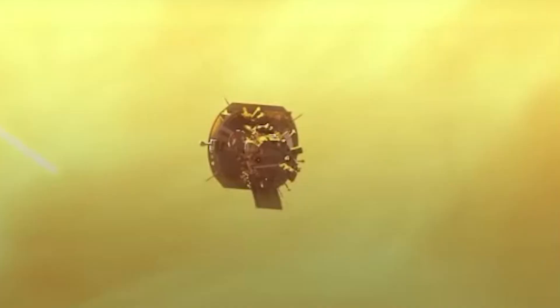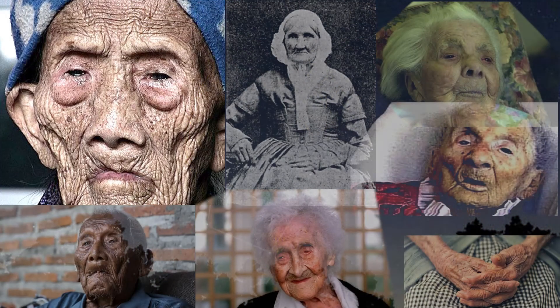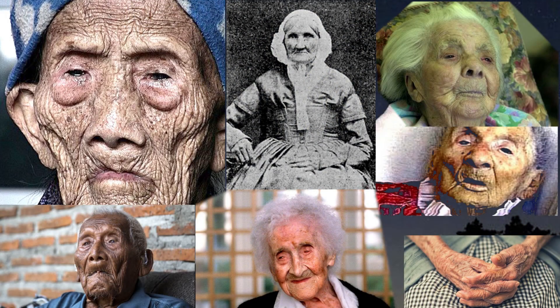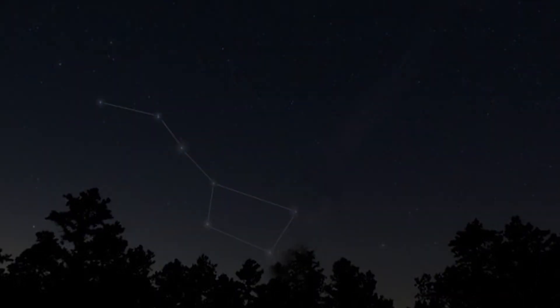Putting things in perspective, the fastest speed attained by a man-made object is approximately 46 miles per second, compared to the speed of light at 186,000 miles per second. And the oldest a human has lived is 111 years. Right now anyways, I think we all can forget about traveling to the stars anytime soon. We can still dream though. Have fun!